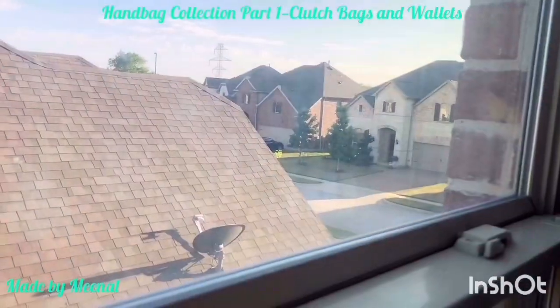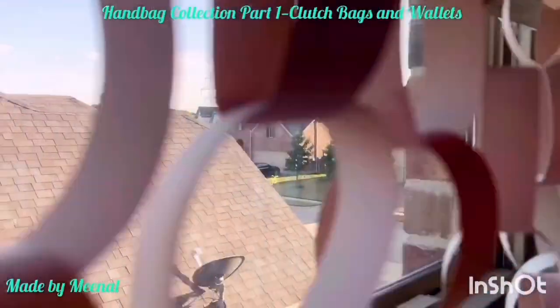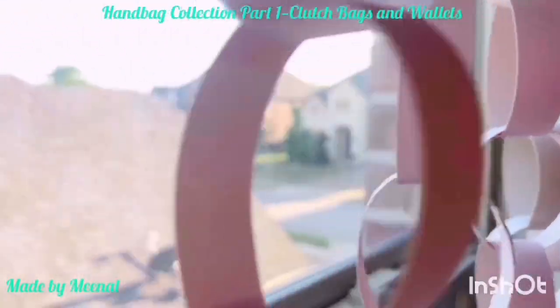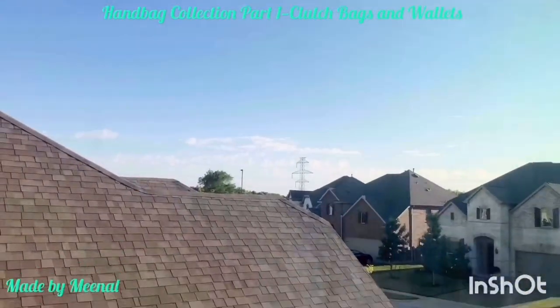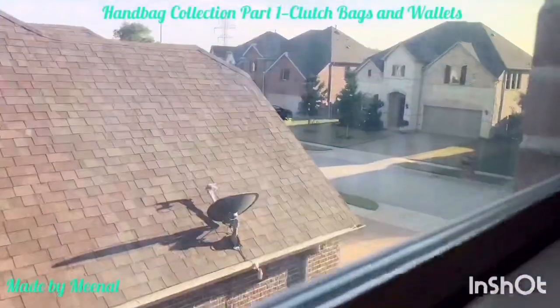Hey y'all, welcome back to my channel. I hope you guys are all staying safe at home. Let me show you today the outside view from my closet room window — this is how it looks.